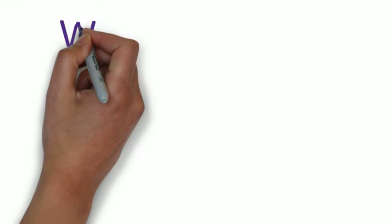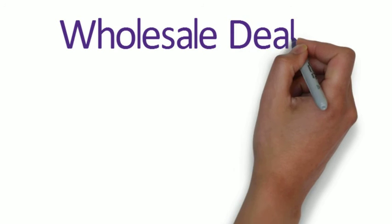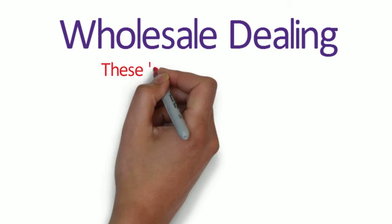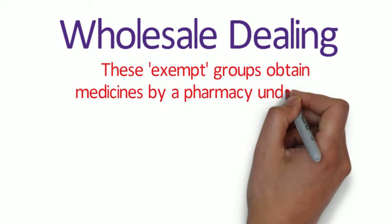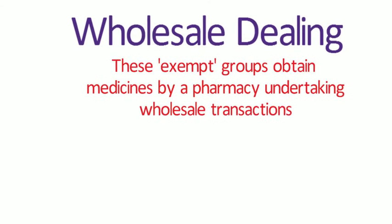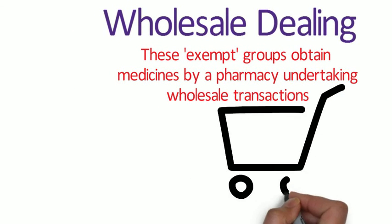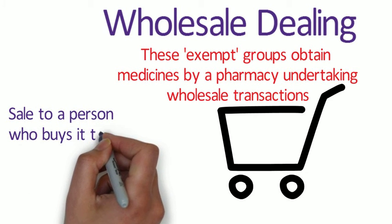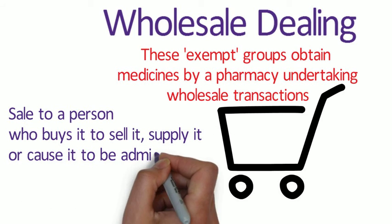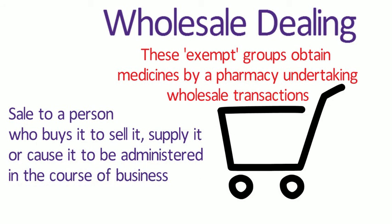Another type of supply to consider is wholesale dealing. This is the process by which many of the exempt groups and individuals obtain supplies of medicines from pharmacies. In order to sell, supply, or administer medicines, these people or organisations have to obtain them through a wholesale transaction. The sale is being done to a person who buys the substance in order to sell it, supply it, or cause it to be administered in the course of their business. Wholesale dealing also requires a licence.